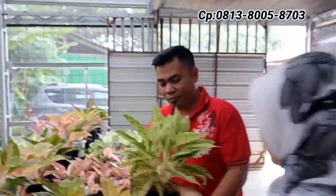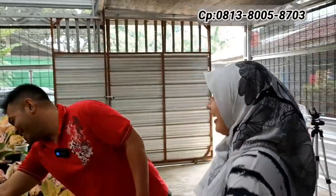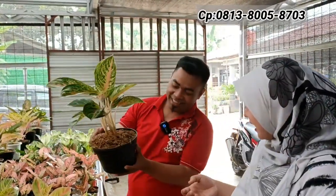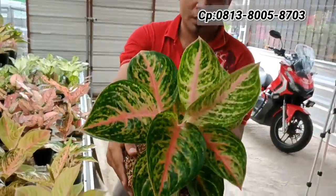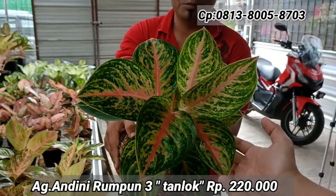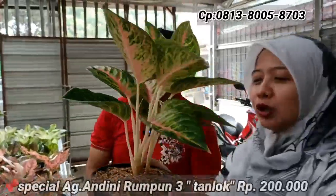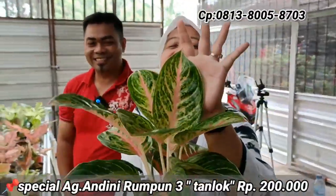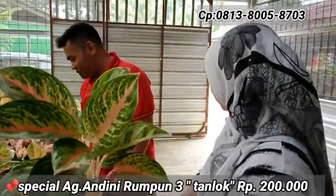Ada Andini — isinya ada tiga, langsung saja. Harganya Rp220.000, boleh jadi Rp200.000. Di harga Rp200.000, ukurannya sudah tinggi, isinya ada tiga bonggolan.